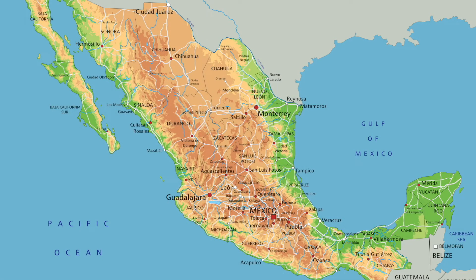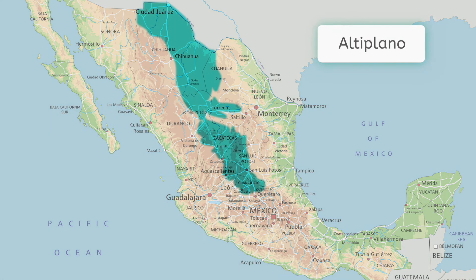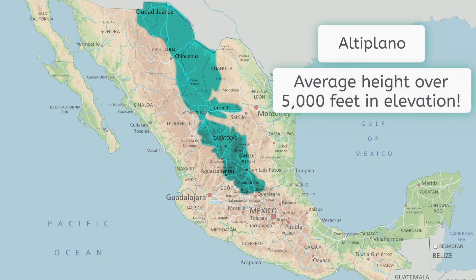Mexico's Central Plateau, also called the Altiplano, reaches from the U.S.-Mexico border all the way to the Trans-Mexican Volcanic Belt in the south, and it's bordered on both sides by the Sierra Madres — the Occidental on the west and the Oriental on the east. Overall, the plateau averages over 5,000 feet in elevation. The Central Plateau is usually divided into northern and southern regions by a lower mountain range in the province of Zacatecas.